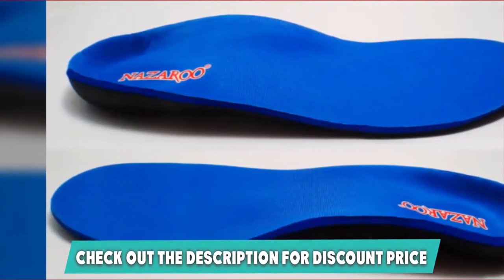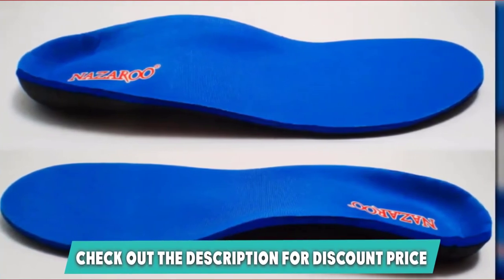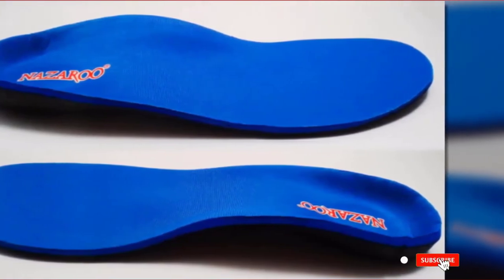Overall, a pretty awesome insole for anyone who suffers from those foot conditions, and for the price they are hard to beat and certainly worth a try. They do come in quite large sizes, so be sure to trim them to get the perfect fit.